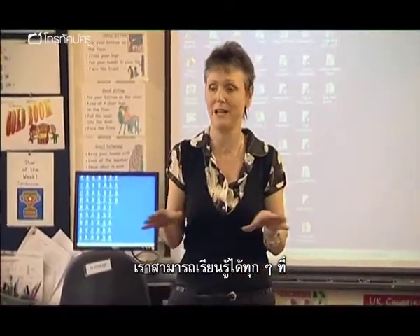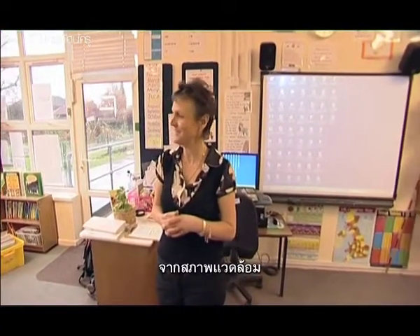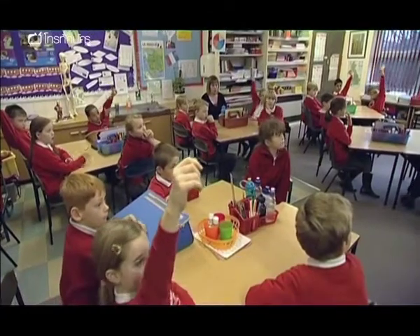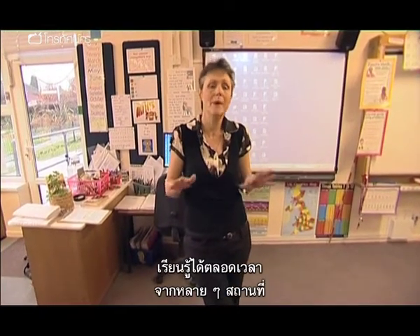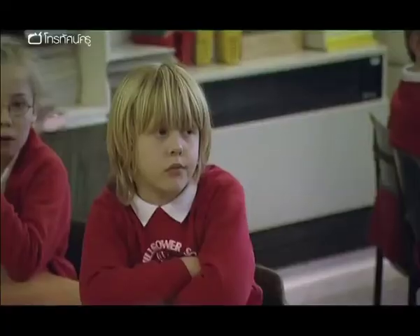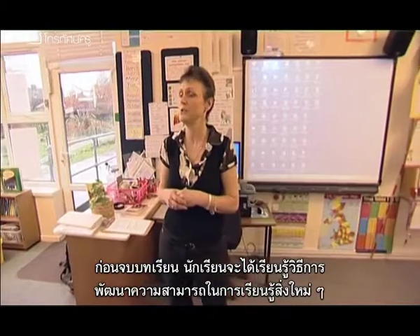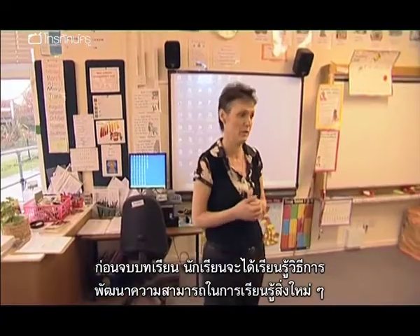And we learn in all different places. Who can name some places that we do learning in? The environmental area, which is located outside. So we learn all the time in many, many different places. So by the end of this lesson, you should learn how to improve your ability to take on new learning.